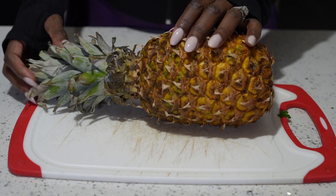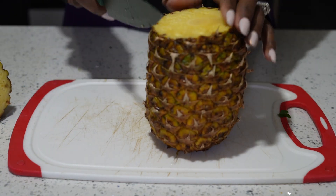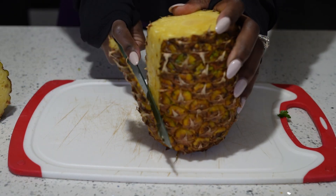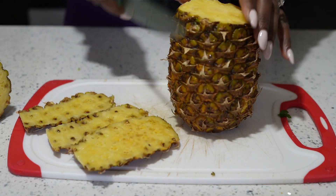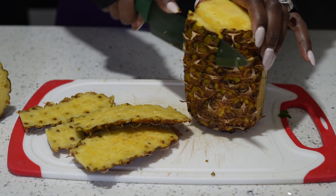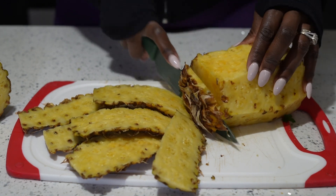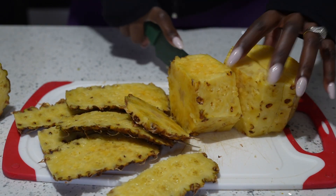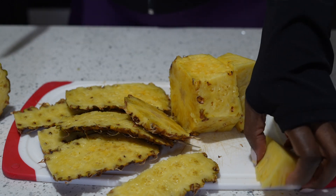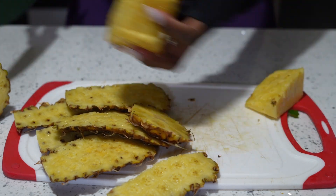Our first ingredient is pineapple. For this recipe you're going to use one medium to small pineapple. Pineapples are very high in fiber, they help you stay hydrated, and they have enzymes that help reduce your belly fat. They are wonderful for weight loss management, help flush toxins out of your body, improve your digestive system, increase your metabolism, and boost and aid weight loss.